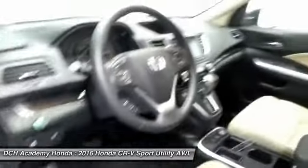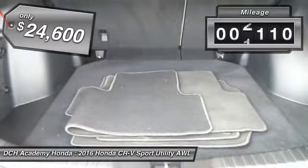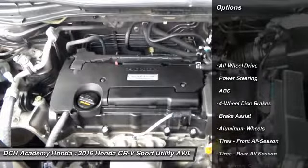Fully loaded with power moonroof, 17-inch alloy wheels, fog lights, reverse camera, heated front seats, power driver's seat, dual zone climate control, and rear air conditioning.